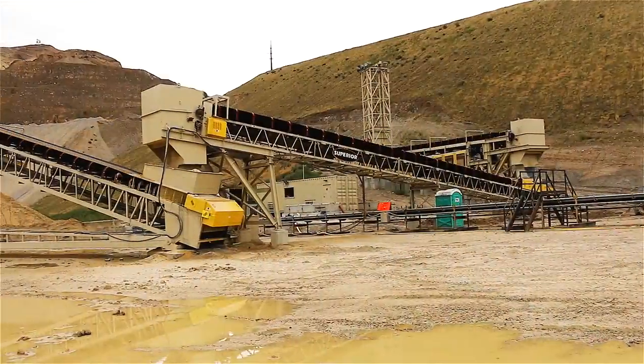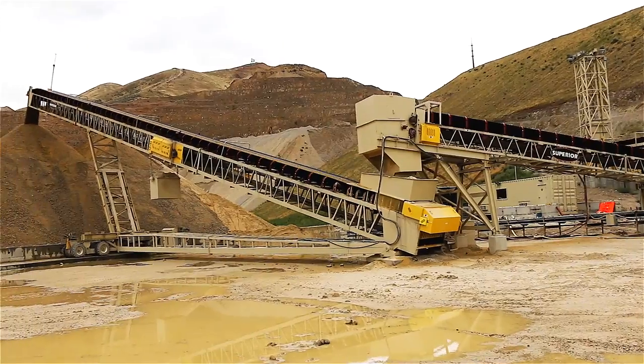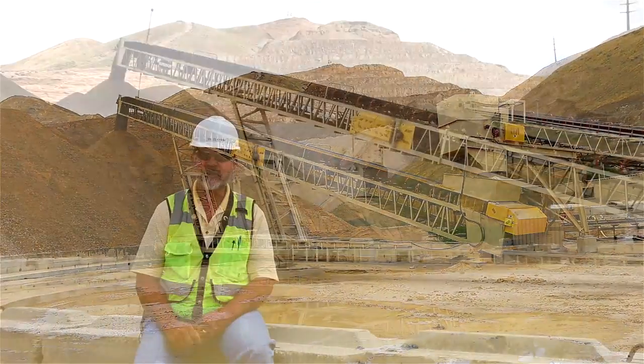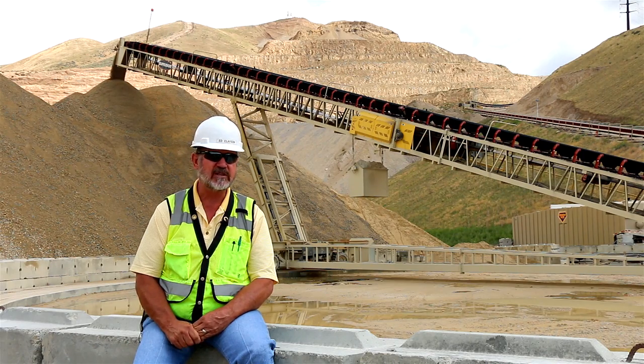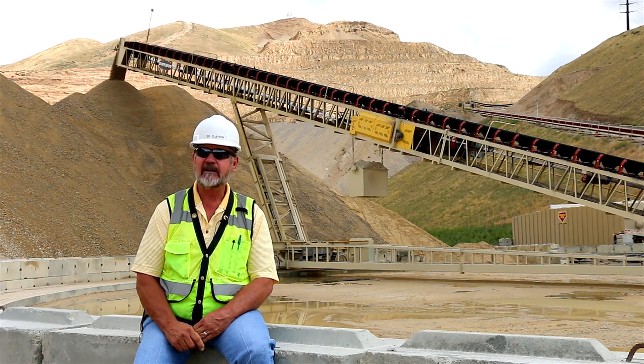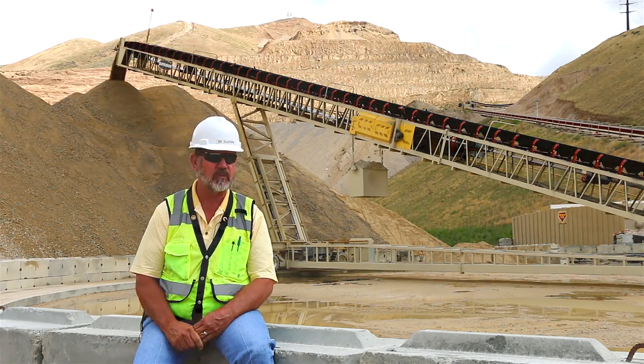It's designed to handle 3,000 tons per hour. At times we feel like we're exceeding that. It's basically ran flawlessly. Superior had a lot to do with the design and construction of this. Very, very little trouble with this. It's gone extremely well for us.